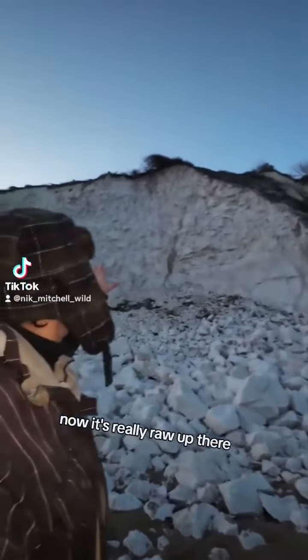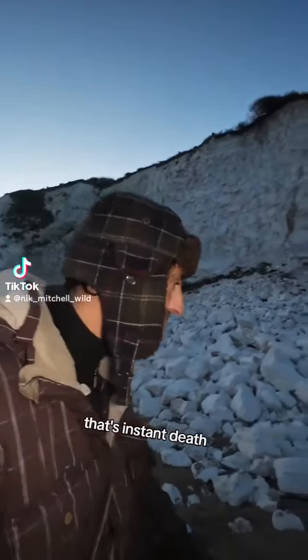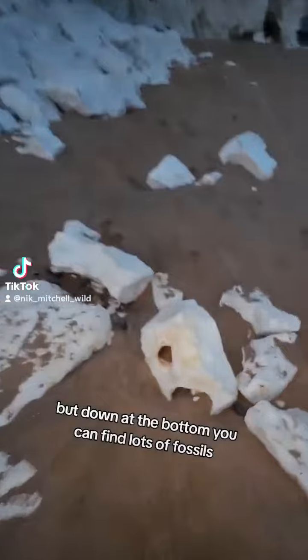Look at the size of that. It's really raw up there and I'm not going to climb up there because that could go at any time — it would be instant death. But down the bottom you can find lots of fossils.